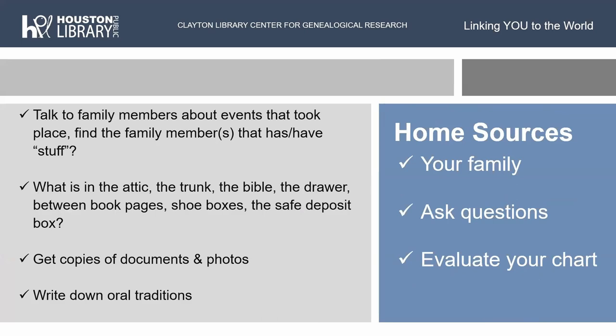Your home sources: talk to family members about events that took place, and find the family members who have stuff about the family — there's always someone. I recently found out that my dad's little brother, who happened to be my godfather, had a whole scrapbook of family information written by my dad and uncle's mom. Sometimes when family says somebody doesn't have something, they could be mistaken or even hiding it because they think the genealogy is just theirs. So sometimes you need to keep asking those questions of the family.